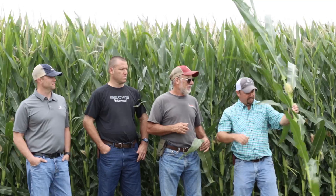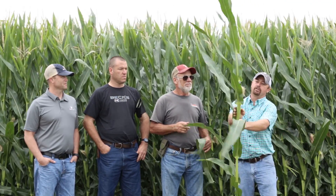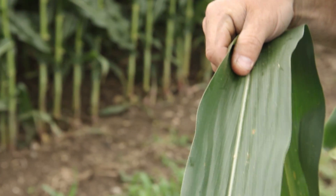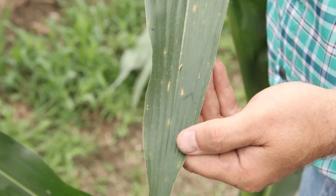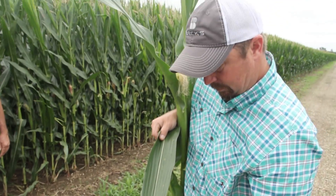The corn looks really good. As we pull the plant out of the field here, it kind of shows you what grow stage we're in. We're going through that pollination process, we're just about done — just finishing up the tip. The only thing that we're seeing in the field is a little bit of gray leaf spot. Rick, as you walk the field, how much gray leaf spot are you seeing out here?